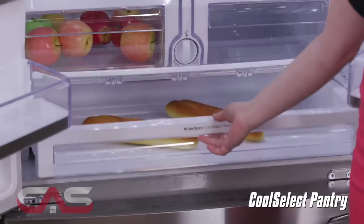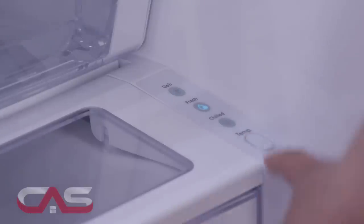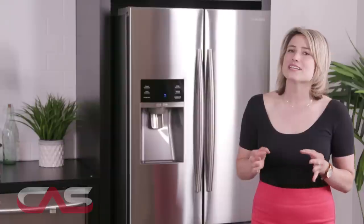It has a cool select pantry, providing optimal temperature control of your food storage needs with deli, fresh, and chilled options. Great for defrosting items within a controlled space.